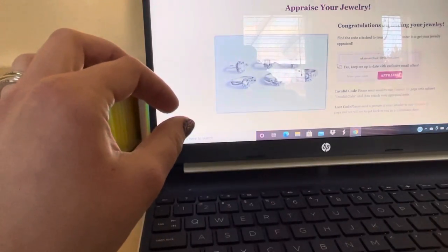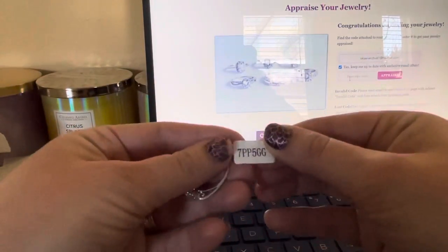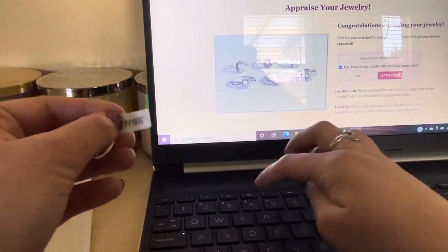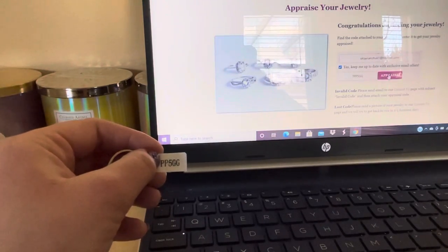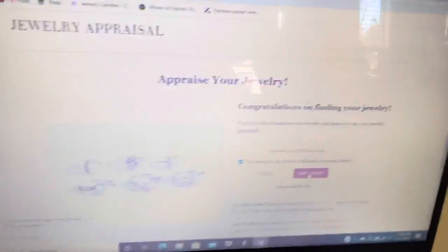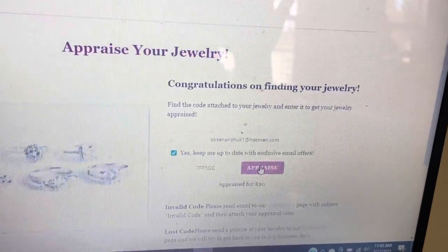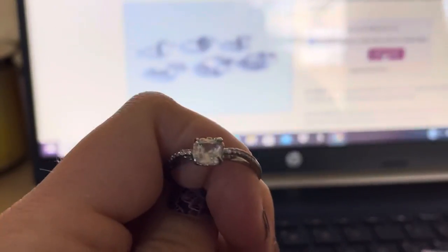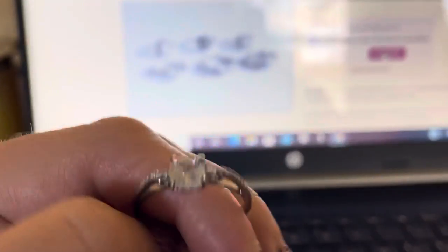We're gonna put this code in and find out what we got. And this ring is appraised for twenty dollars — twenty dollars! It's very cute, and you can get different kinds of rings. Now you guys can see how beautiful it is. Sorry I couldn't show you before; I don't know why the quality was so horrible.